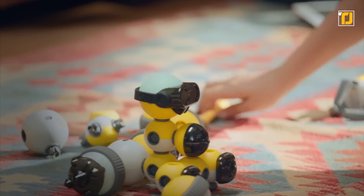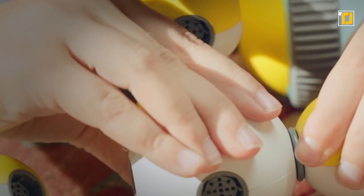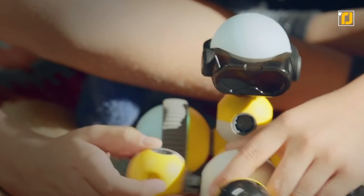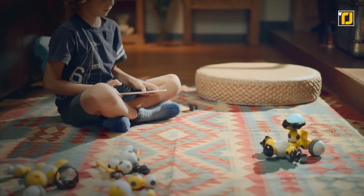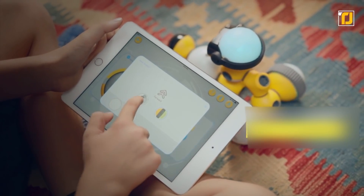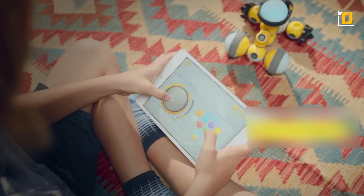Thanks to its modular design, Mabot is super easy to assemble. The multi-angle plug allows multiple forms of robots, while the hot-plugging function allows effortless accessibility and uninterrupted gaming. Mabot comes with an entertaining app using which learning can be more fun than you'd have ever otherwise imagined.